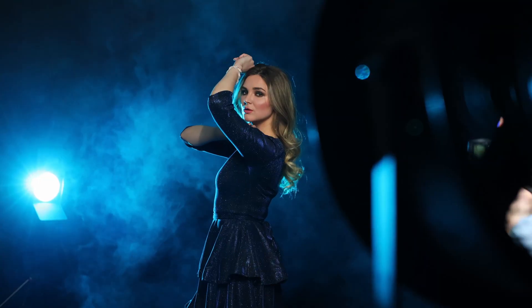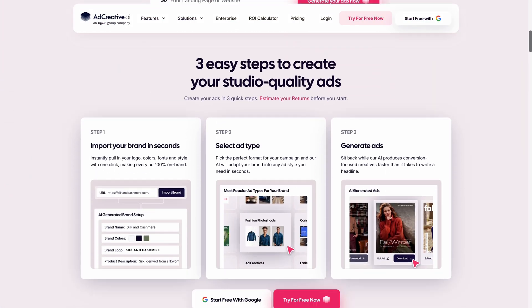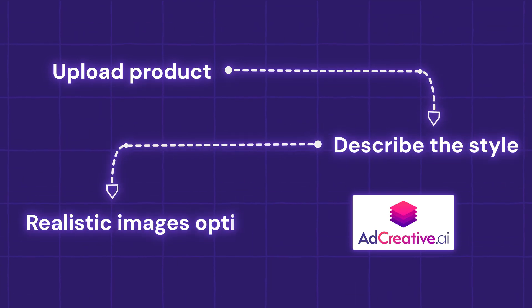Setting up a photo shoot, getting the right camera and lighting, and hiring a model can be pretty cost-prohibitive for people who are just starting out and just need a few Facebook ads to get started. AdCreative is an AI-powered creative platform that produces conversion-focused ads and images for your website and social media. All you have to do is upload your product, describe how you want your ad to look, and AdCreative generates the perfect option for you. This tool is especially great for those who have physical merch or clothing, since you can use AI-generated models to show what your clothes actually look like on real people.